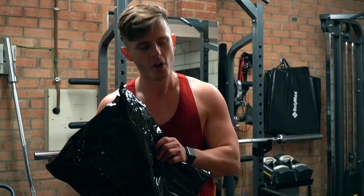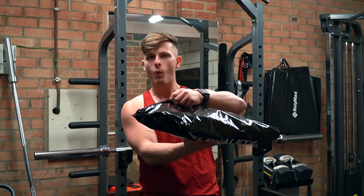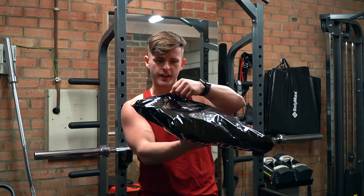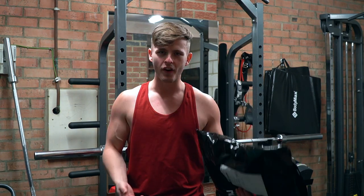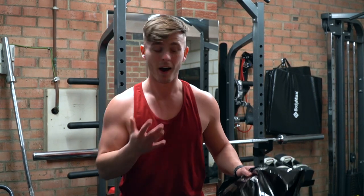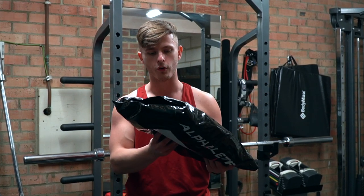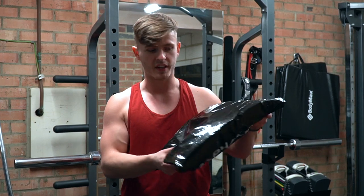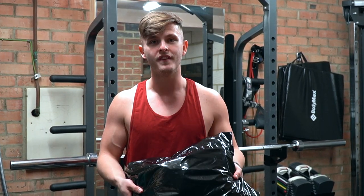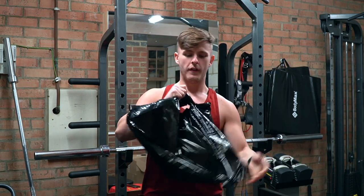Before we do, I noticed something on the packaging — the address for the Alphaly EU distribution center is NG18 4FL, and that's on every single package. That's like 30 miles from my house. I think it's in Mansfield, which is north of Nottingham. I would actually love to head there and see the behind-the-scenes. If someone watching can make that happen, that would be awesome.